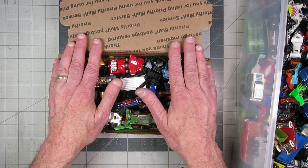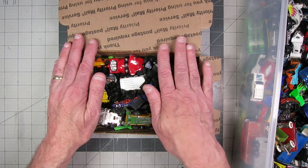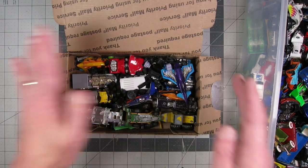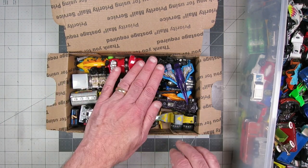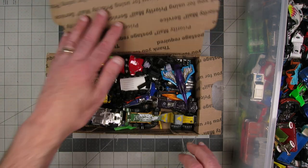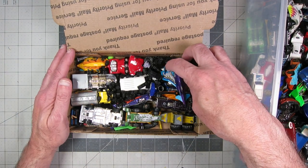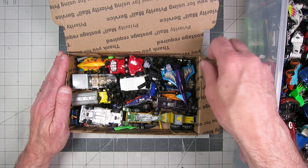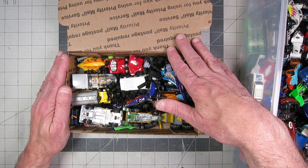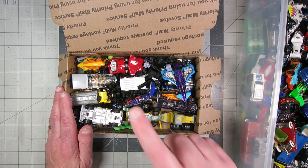Everybody, thanks for watching these videos. I'm having a heck of a good time doing these, putting these together, and seeing what people do with them. I hope you're having even a fraction of the amount of fun that I'm having. Everybody, stay safe and healthy out there. Shane, have fun with it — catch y'all in the next one.